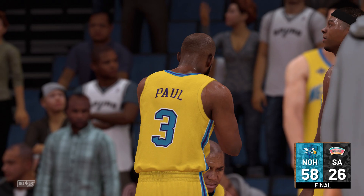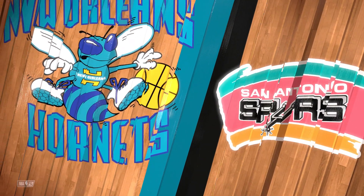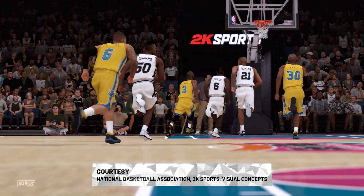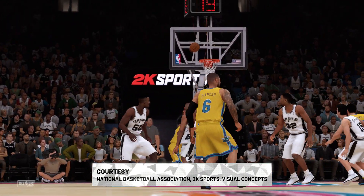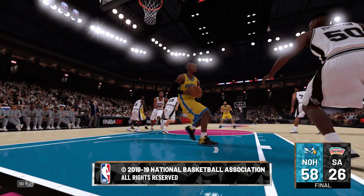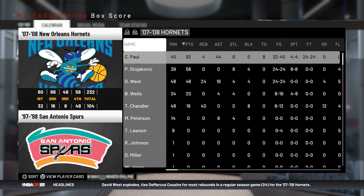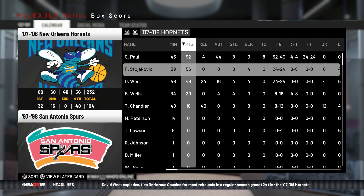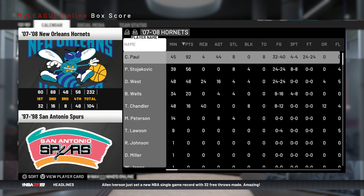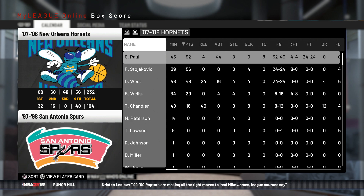And that'll do it for their first game of the NBA season. For Steve Smith, Craig Anthony, and David Aldridge, this is Kevin Harlan thanking you for tuning in. We'll see you next time.